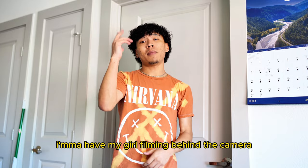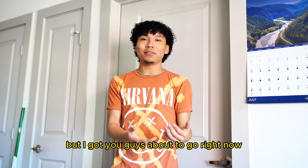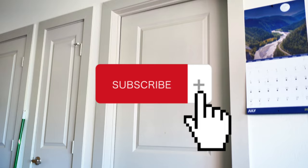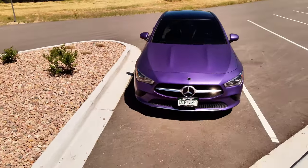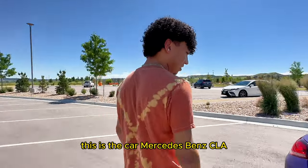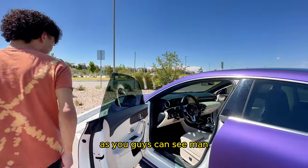I'm about to go to it right now. I'm gonna have my girl filming behind the camera, I'm gonna give you guys a little tour and I'm gonna tell you guys how I did it. Alright guys, as you can see, this is the car — Mercedes-Benz CLA, got the rims blacked out myself, purple wrap myself as you guys can see.